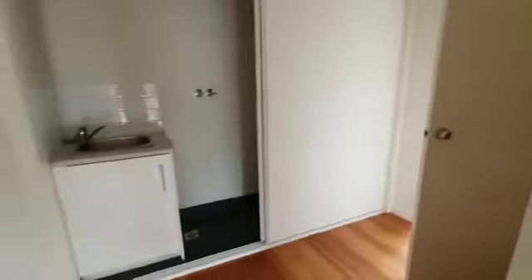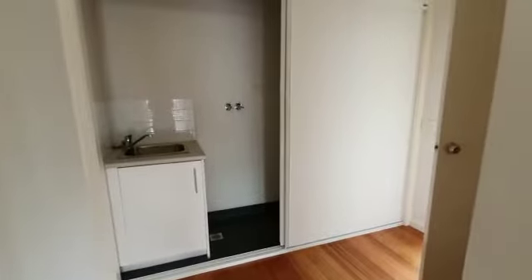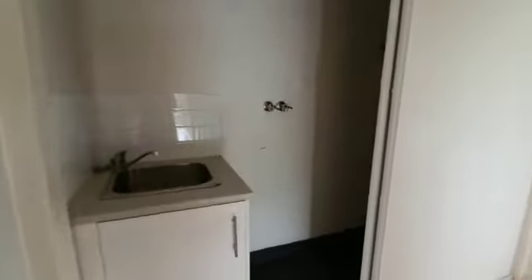Welcome to unit 3 at 22 Bennett Street in Forest Hill. As you enter this property, to the right hand side is a European style laundry with washing machine tabs and trough, with floorboards throughout the property and carpeted bedrooms.